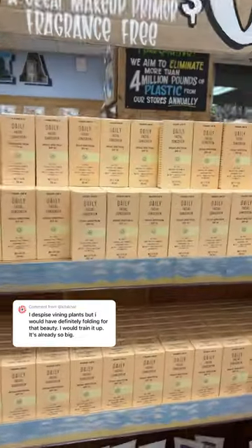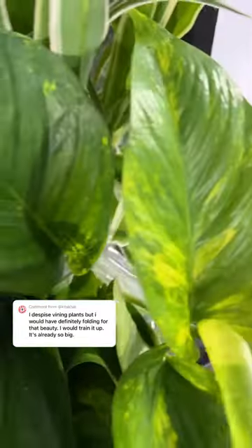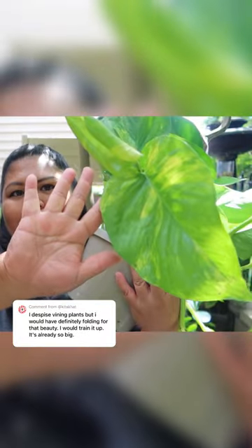I stopped by Trader Joe's just to grab some sunscreen, but of course I had to stop by their plant section too and saw this really huge golden pothos for only $9.99. I simply cannot pass it up.